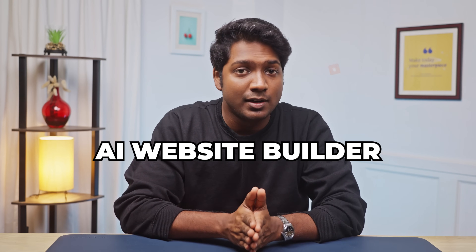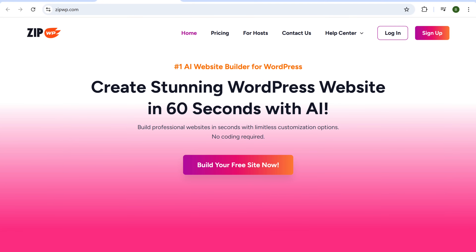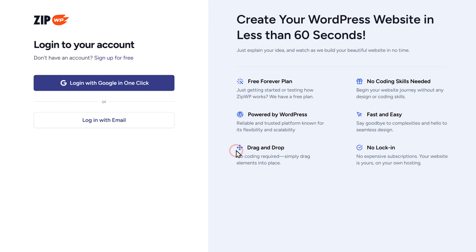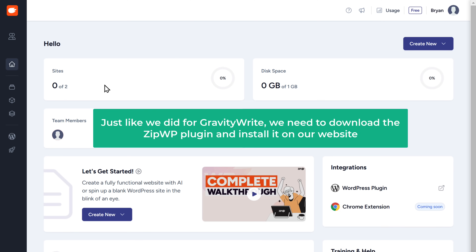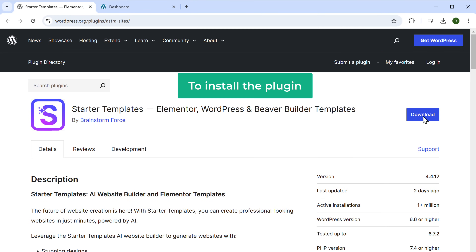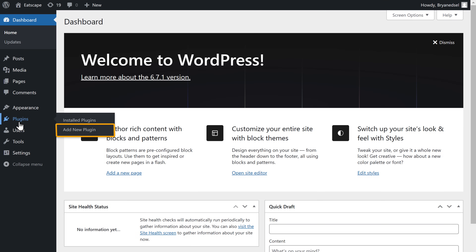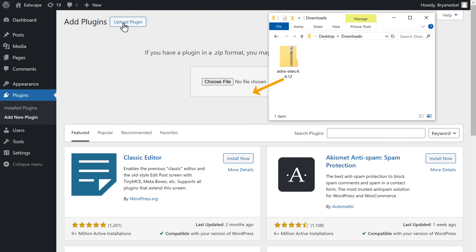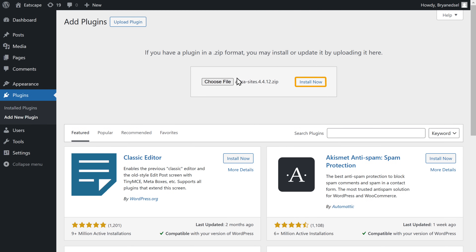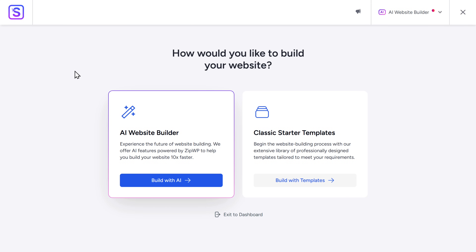Now let's move on to the next AI website builder, ZipWP. Click the link in the description and it'll take you to the ZipWP page. Click Build Your Free Site Now and sign in with your Google account. Just like we did for GravityWrite, we need to download the ZipWP plugin and then install it on our website. Click here and it'll take you to the plugin page — click Download and the plugin will be saved to your computer. To install it, go to your website's dashboard, go to Plugins, click Add New, click Upload, drag and drop the plugin, click Install, then click Activate. Once installed, click Build with AI.